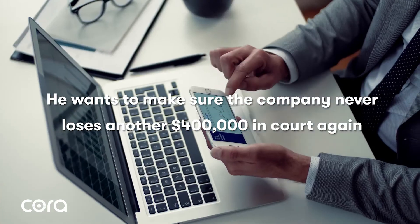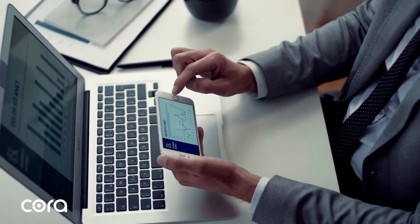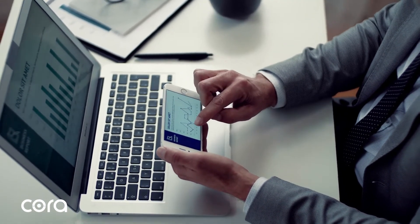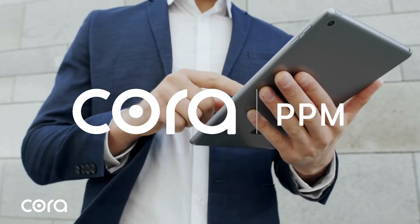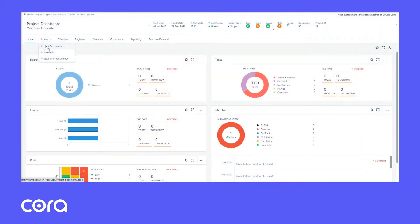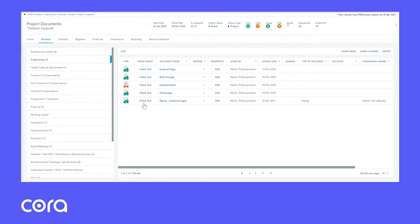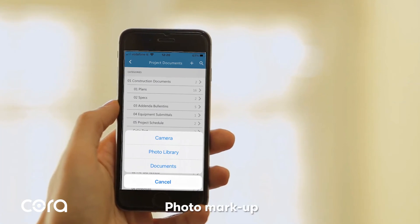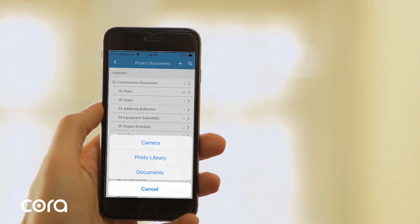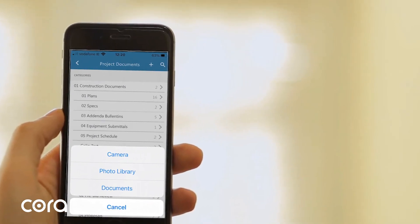He wants to make sure the company never loses another $400,000 in court again. To provide a peek into a new world, Pat pulled up the Quora PPM application on his tablet. He clicked on Project Documents and showed his CEO a list of documents organized by category for each project. The CEO smiled — Pat was off to a good start. Then Pat explained how an engineer could take a photo on site and mark it up immediately on his phone, and it would automatically attach to the project.